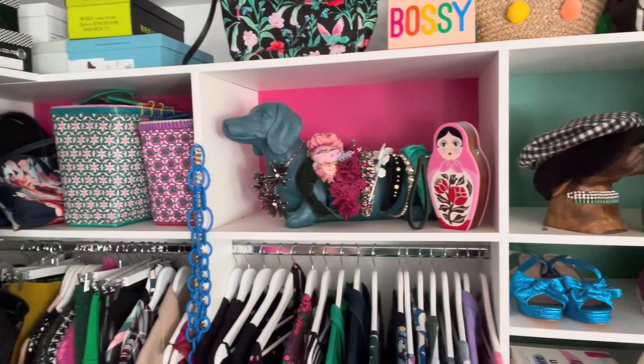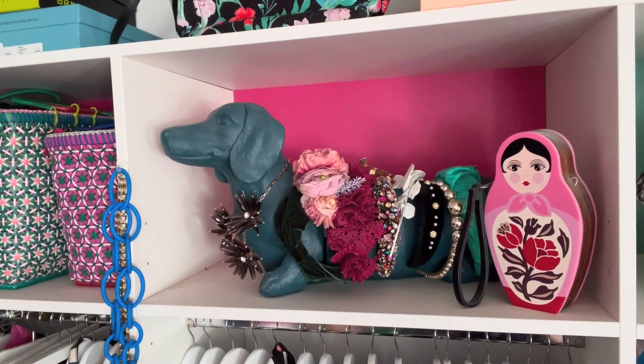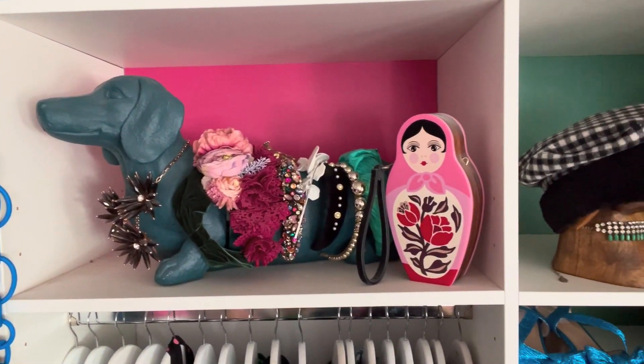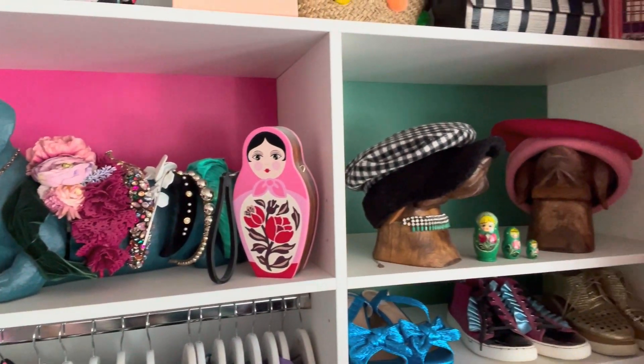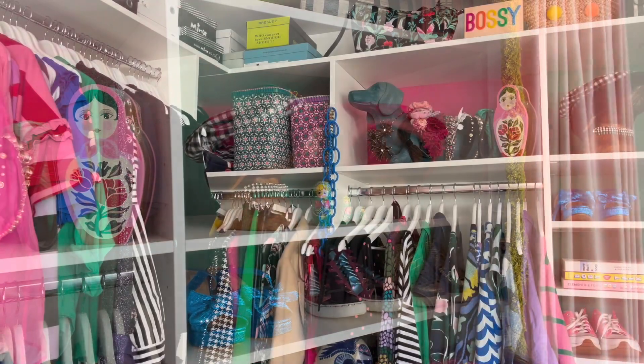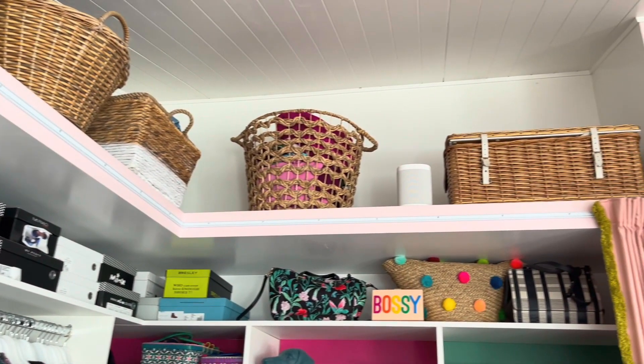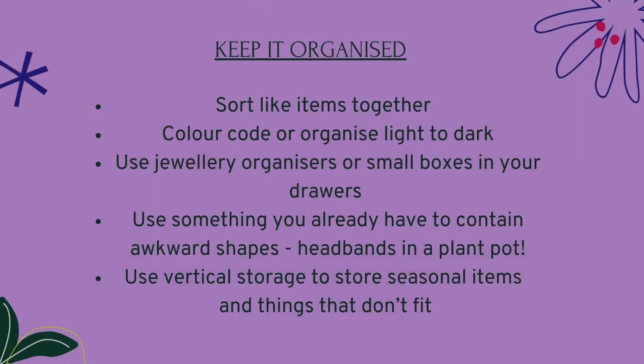Chances are there are some creative solutions you already have in your home that you can use to store things in your wardrobe. Up here, I have a dog pot plant holder which my headbands are in, so I can see them all really clearly and it means I wear them all the time. Use every bit of storage you have. I have a shelf at the top of my wardrobe where I have vintage picnic baskets filled up full of the clothes I'm not wearing this season that I'm saving for summer.